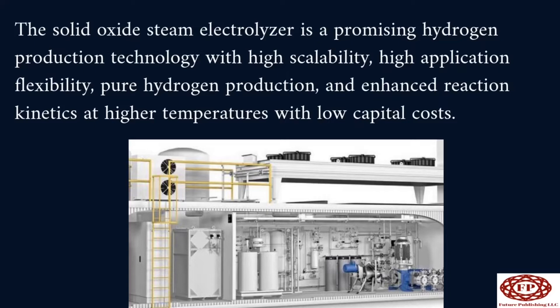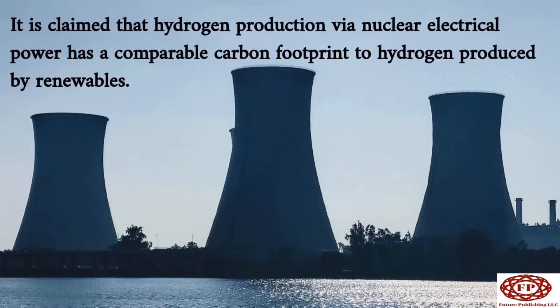The solid oxide steam electrolyzer is a promising hydrogen production technology with high scalability, high application flexibility, pure hydrogen production, and enhanced reaction kinetics at higher temperatures with low capital costs. It is claimed that hydrogen production via nuclear electrical power has a comparable carbon footprint to hydrogen produced by renewables.